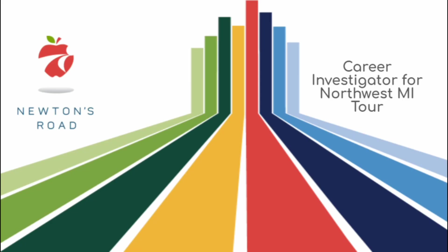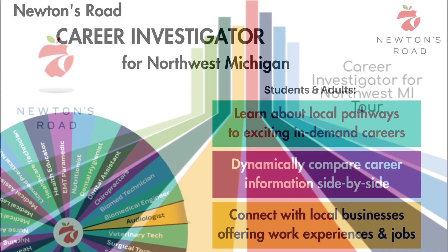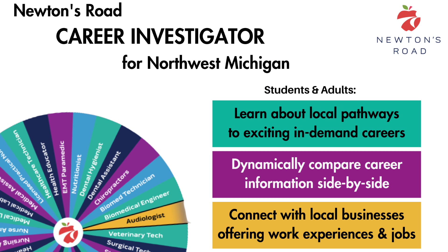Welcome to the Career Investigator for Northwest Michigan. STEM skills are in high demand in our Northwest Michigan region and across the country. Youths and adults often don't realize the breadth of good-paying careers that leverage these skills. This is where the Career Investigator comes into play.